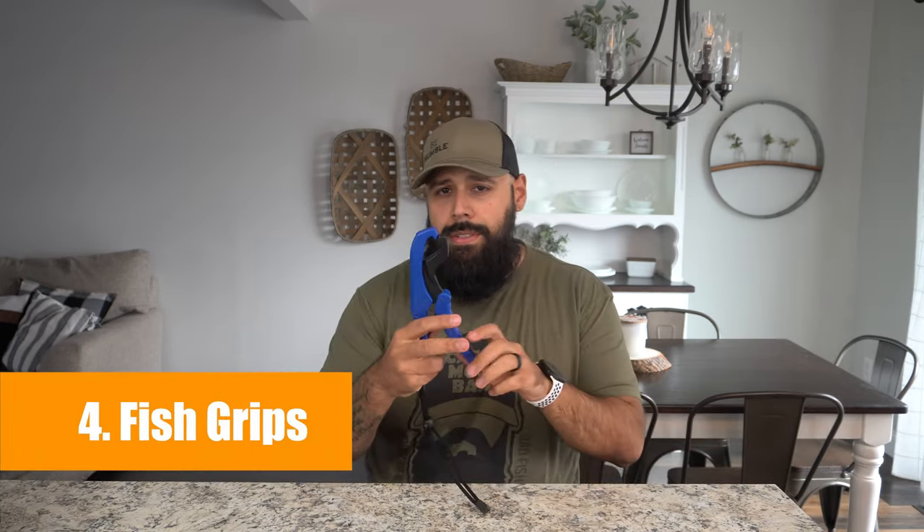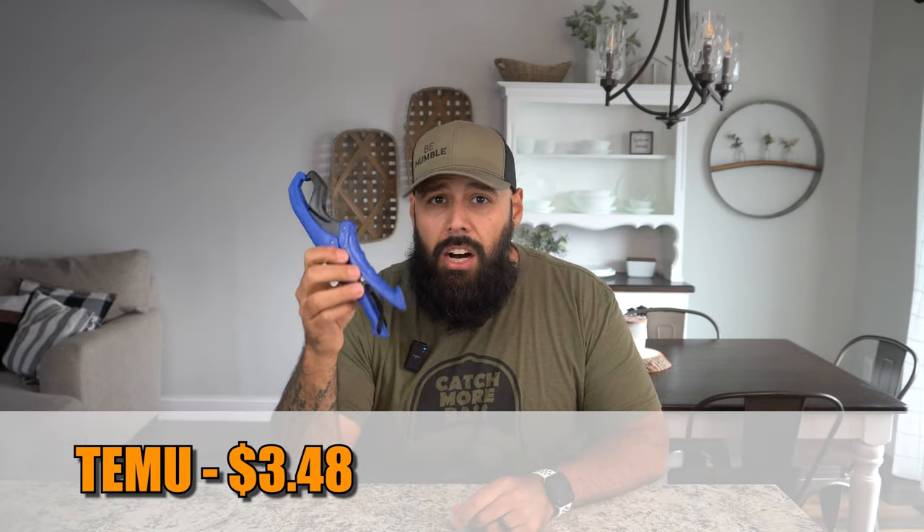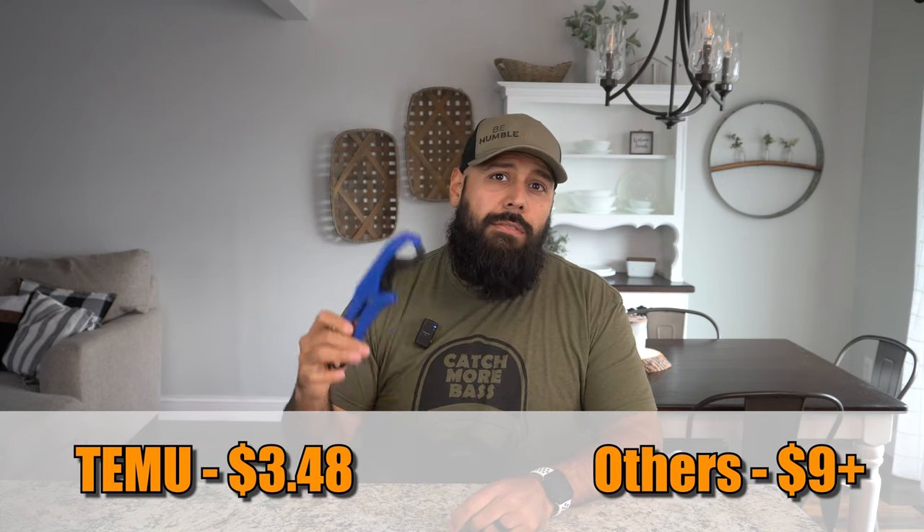Number four is a pair of fish grips — lippers, grabbers, whatever you want to call them. Every fisherman needs these, not just kayak fishermen, because once you catch a pickerel, musky, or walleye you don't want to be shoving your fingers in there. Even for bass I use these when I'm using something with treble hooks like crankbaits, because I don't want to get hooked. These are just $3.48 on Temu; you'd be looking at $9, $10, or $12 most places.